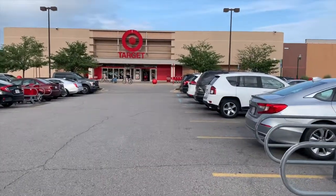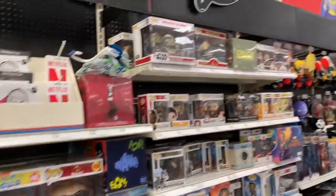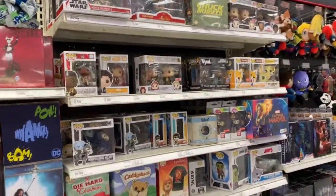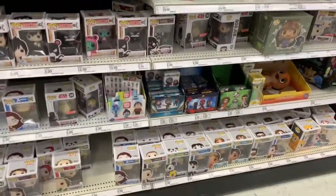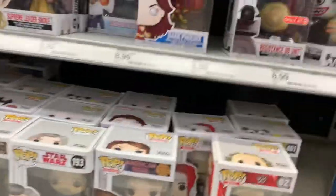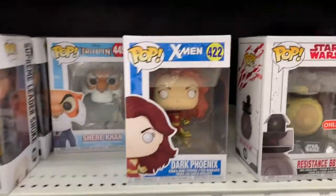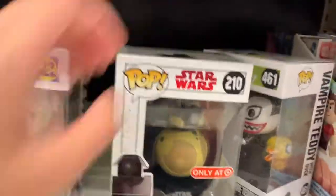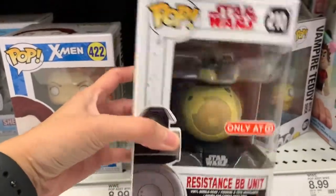Inside the Target there are no exclusives — not on the other side either, nothing in here. There's Charlotte Flair, but it's not gold. And there's a Dark Phonix — this one is cool, it's kind of heavy though. The BB unit is kind of cool too.